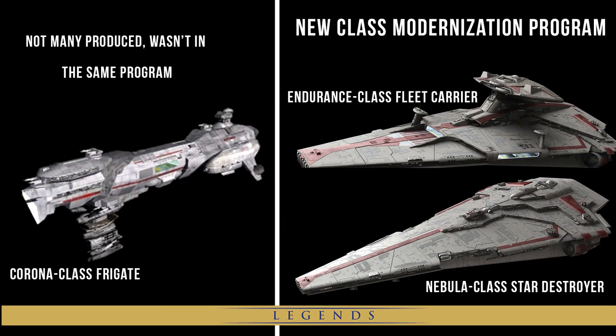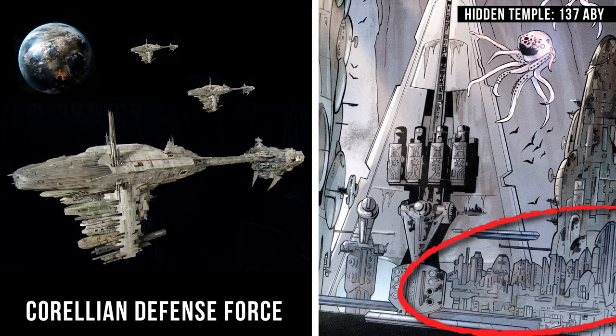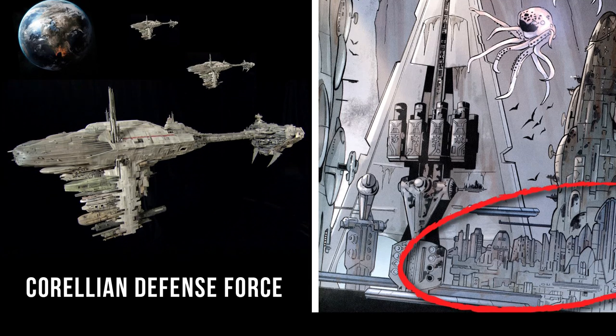In Legends, Kuat Drive Yards produced a successor to the Nebulon B known as the Corona Class Frigate. These were sold exclusively to the New Republic but were not part of the modernization program, so not many were produced. Some Nebulon Bs continued to serve the Corellian Defense Force, and one made up a part of the Secret Retreat as late as 137 ABY. In canon, it gets replaced by the Nebulon C.